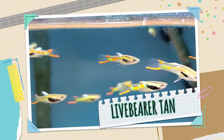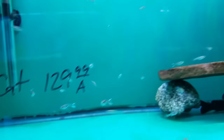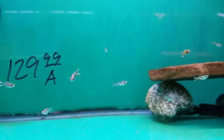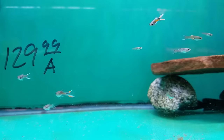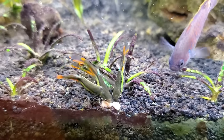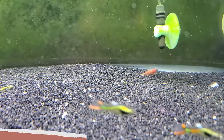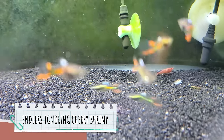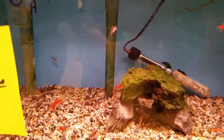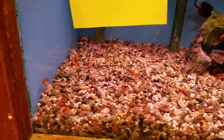Tank number three is going to be the live bearer tank — fish that bear live young. I think I want to go with six endlers: about two males and four females, just so the males don't bug the females too much, as well as three nerite snails. I picked endlers instead of guppies just because they're a little bit smaller and they come in many colors as well. I find them to be very active and entertaining without being too fast or aggressive for a community tank. They're going to swim at all levels of the aquarium, and I really like their curious personalities — a very rare trait in nano fish.